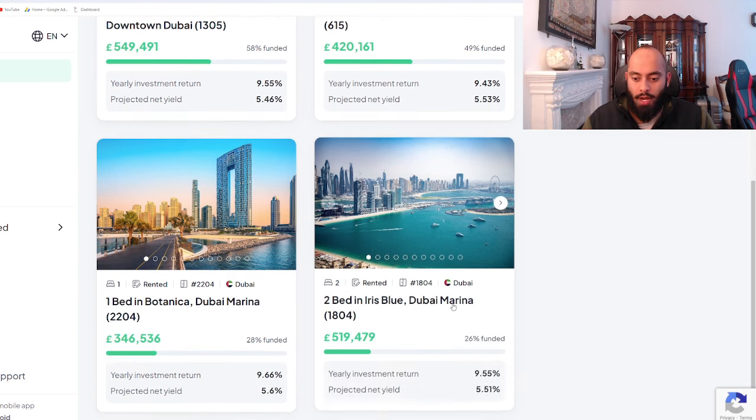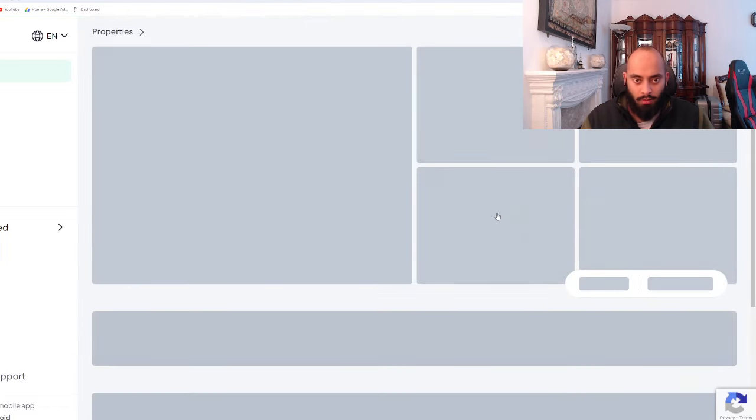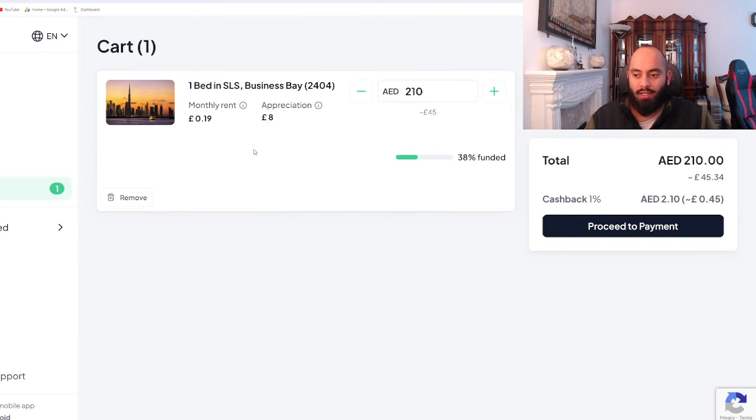For example, with about £50, I'll show you what would happen if I was to invest that in the highest net yield property — the luxury property on the right-hand side. Say I invested around 200–210 AED, which is about £43 — pressing add to cart, we can see how much the monthly rent would be. Going forward, I'd only get a monthly rent of 20p, and an appreciation of £8 over a five-year period, which really isn't worth it. You might as well just take the £45 back into your bank account and use it for something else.